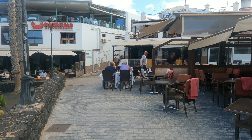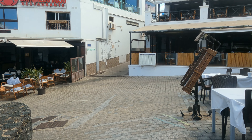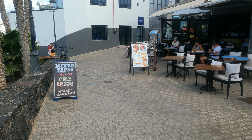This is part of the old town - the town of Puerto del Carmen. There's a restaurant here that does mixed tapas.